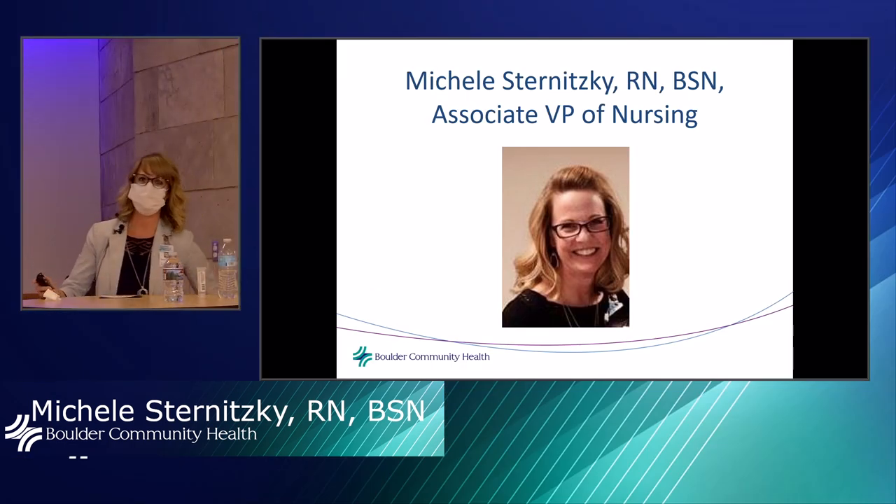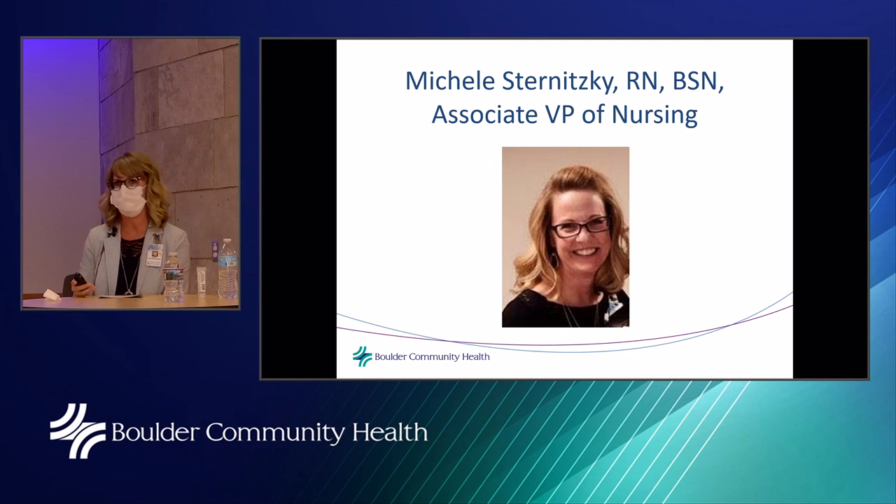Michelle Sternitsky, Associate Vice President of Nursing, works predominantly at Foothills Hospital with some clinic oversight. She begins by expressing gratitude to the community — patients and community members have shown an outpouring of support for staff, from letters to baked goods to donations to the foundation.